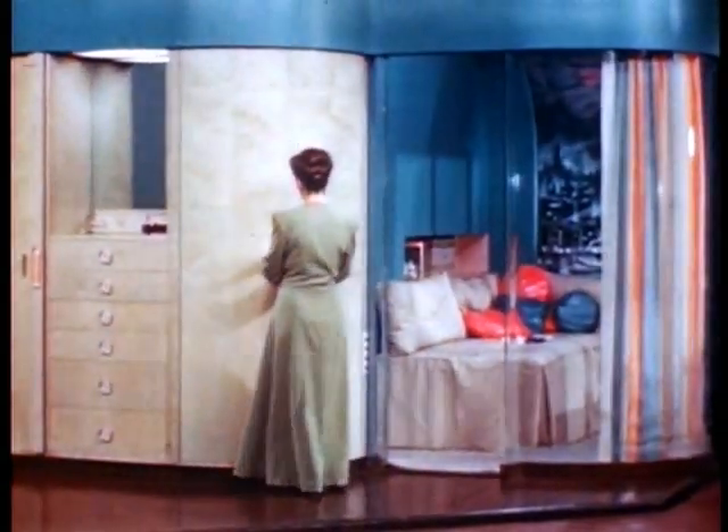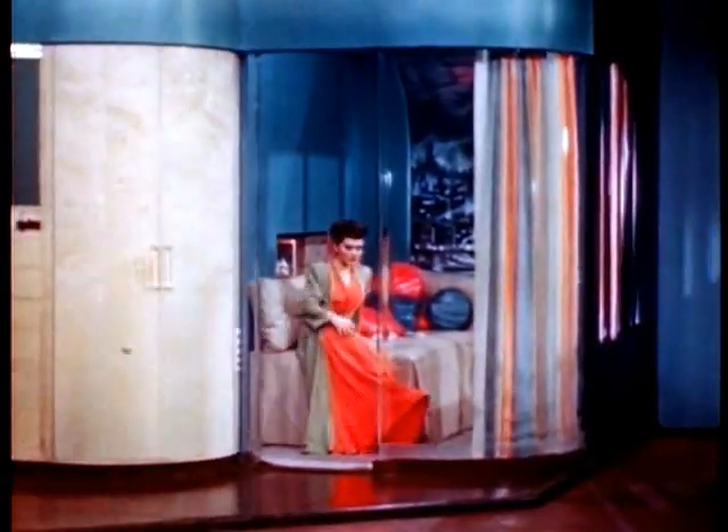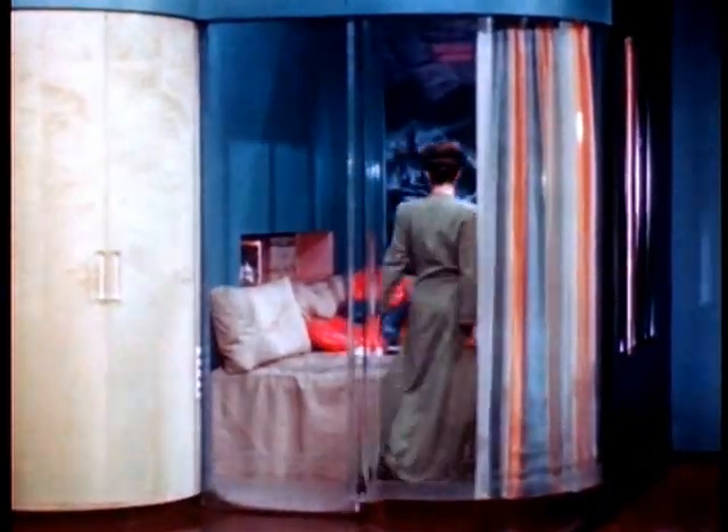A graciously curved, transparent front wall of the bedroom, or slumber wing, lends an air of spaciousness to a room quite small. The sweeping transparency removes all feeling of confinement, and air conditioning becomes as easy and inexpensive as the operation of a refrigerator.